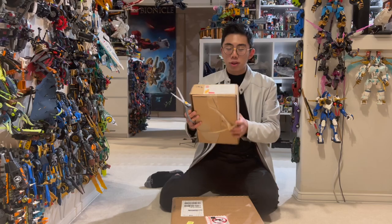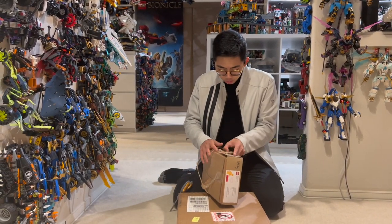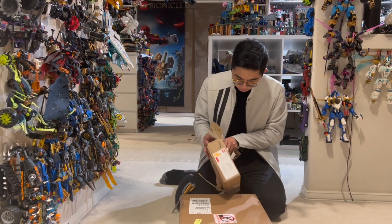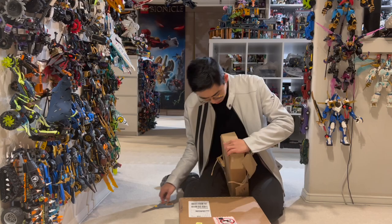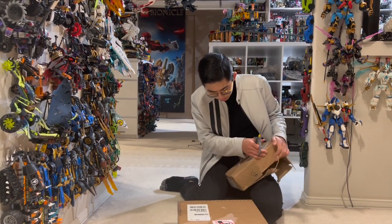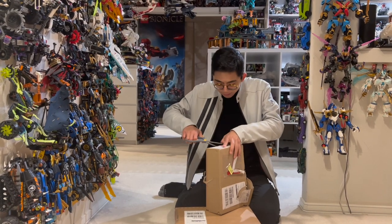All right, so let's start off with the smallest one here, and we'll work our way up to the bigger one, so I'm going to get this right open here. And I really do not know what these could be. This one says: do not put on shelf before May 1st, 2023.